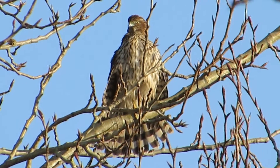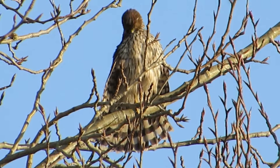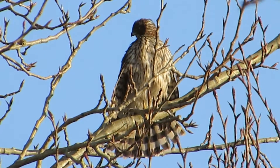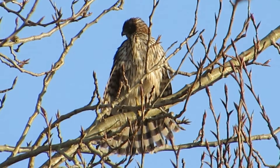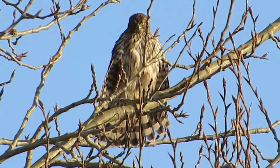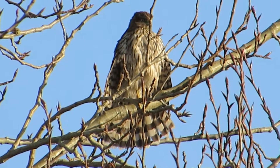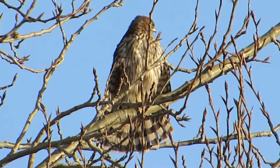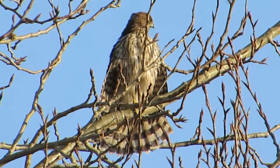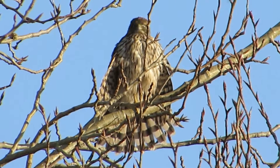Now he's back to doing his breast feathers, up high there right by his crop. We like it when they preen — it puts on quite a show. There are his yellow eyes. He was probably a hatchling from last spring.